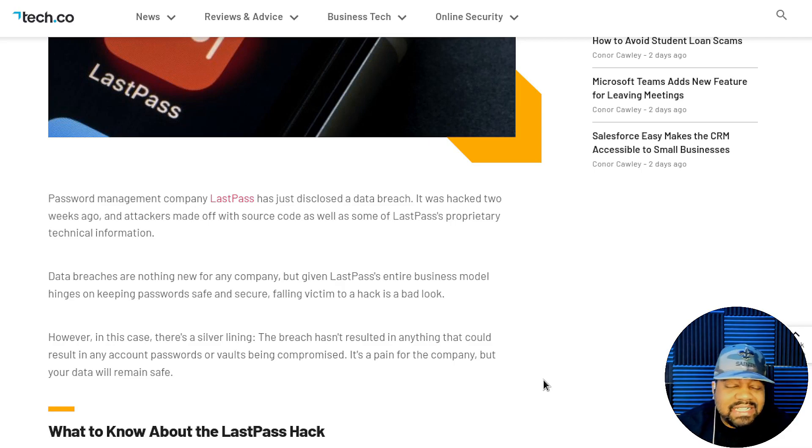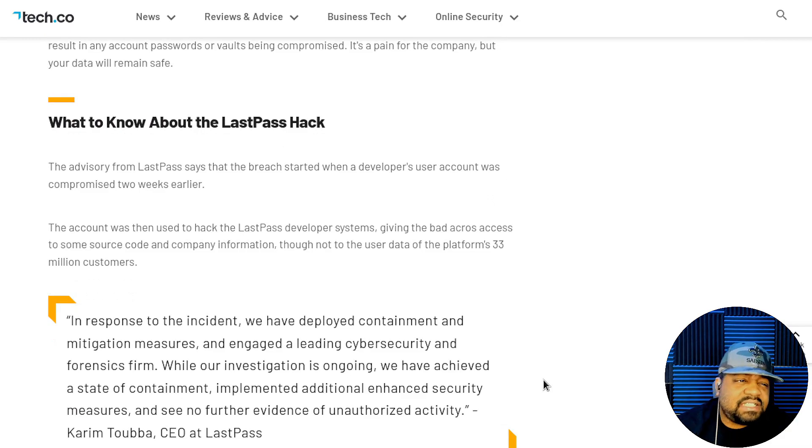The article says there is a silver lining — the breach hasn't resulted in any account passwords or vaults being compromised. It says the advisory from LastPass states the breach started when a developer's user account was compromised two weeks ago. That account was then used to hack the LastPass developer system, giving attackers access to some source code and company information, though not to the user data of the platform's 33 million customers.